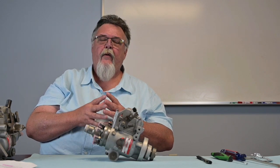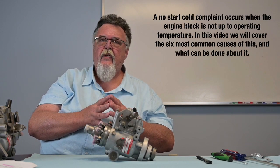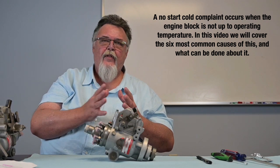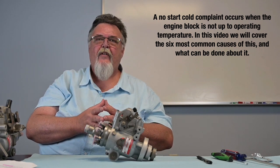Make sure your glow plug system is up to date. You're probably going to have to plug in your block heater on certain cold mornings. Make sure you have good anti-gel fuel conditioner. If you live in those areas and you're driving a diesel, most likely you already know that. What I'm talking about is a No Start Cold where the engine is not up to operating temperature, and we're going to talk about the six most common causes of this and what corrective action you can do.